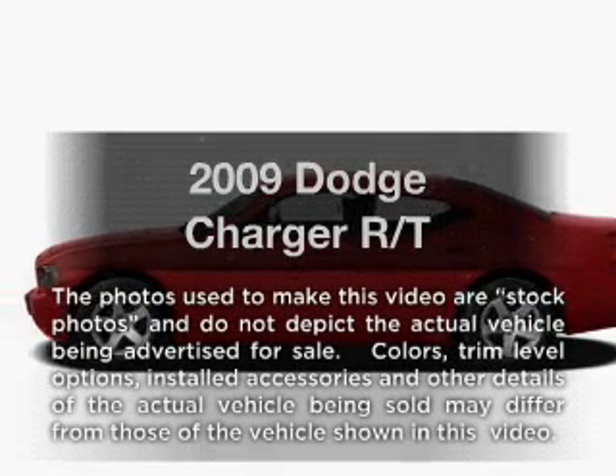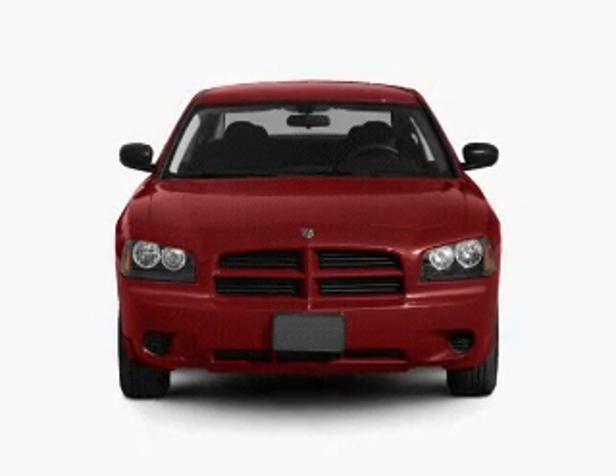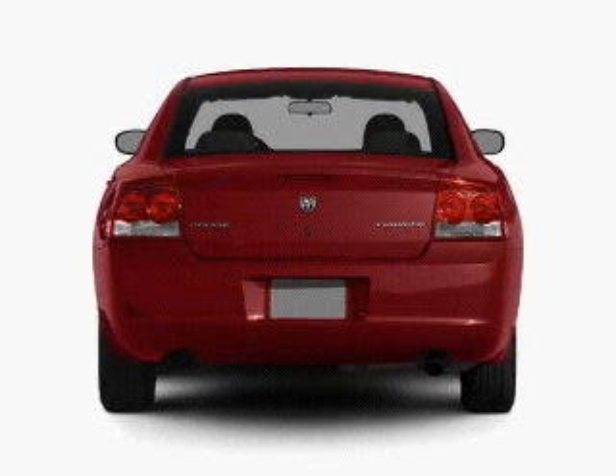Introducing the 2009 Dodge Charger. If you're looking for a first-rate auto, this one could be yours today. With a powerful 8-cylinder engine that responds smoothly to its 5-speed automatic transmission, premium wheels give a more luxurious look.